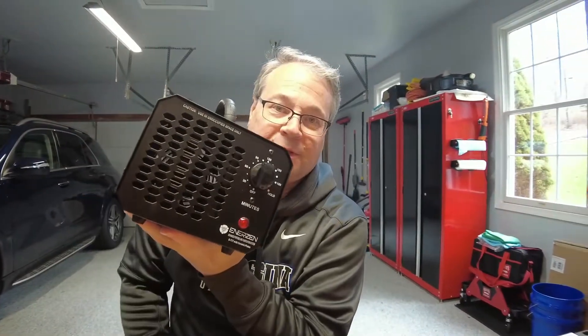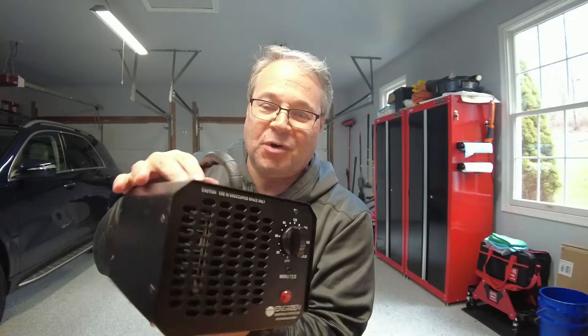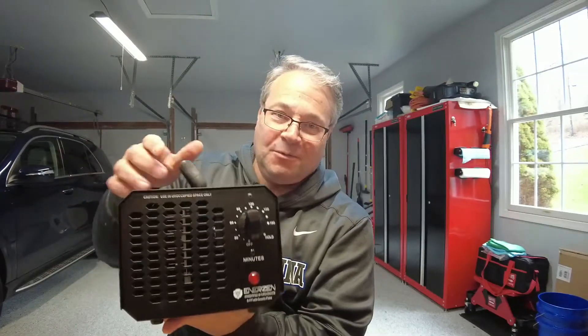Today I wanted to talk to you guys about this little device. This is an ozone generator. And why do I want to bring up an ozone generator on an automotive channel? The reason why is this ozone generator is used to break down odors in your vehicle.